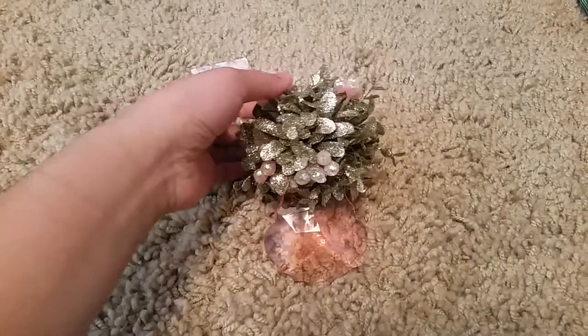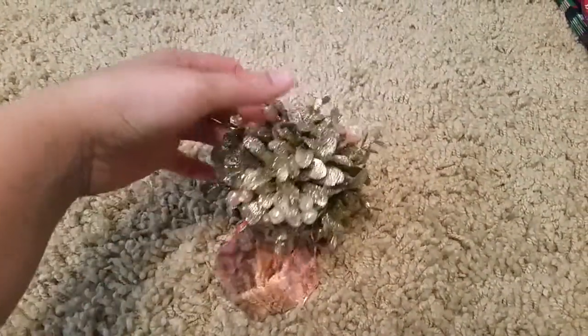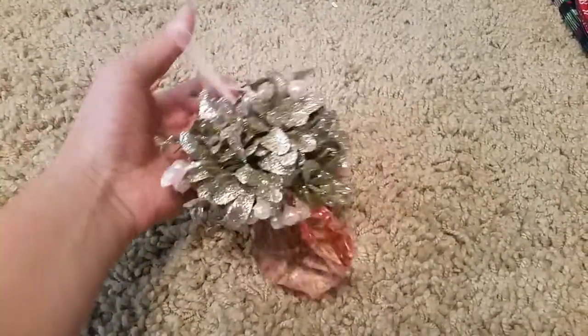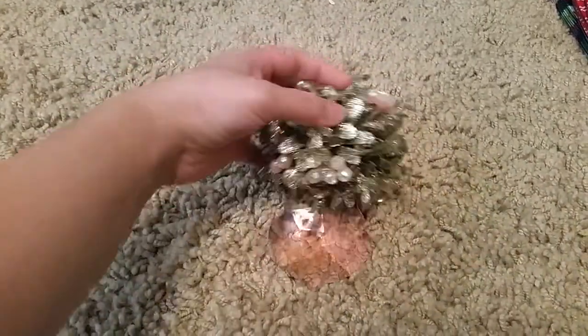I got this Sugar Plum ornament. It's really pretty. Their ornament section is really slim now which is kind of sad — I wish I went there earlier, but they still have a nice selection.